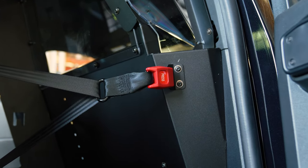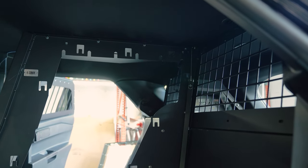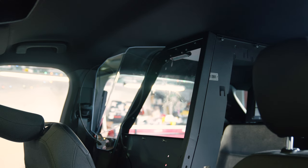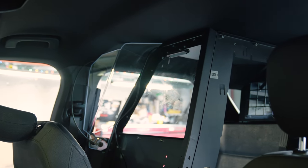Something that they offer that no other manufacturer offers is the emergency hatch. Basically, if you were to get into a passenger side accident and you can't get that passenger side door open, the emergency hatch is unlatched and you can pull somebody out through the driver's side.